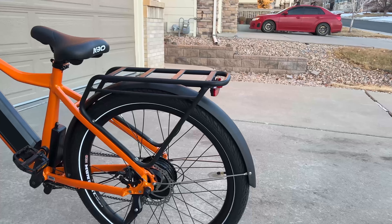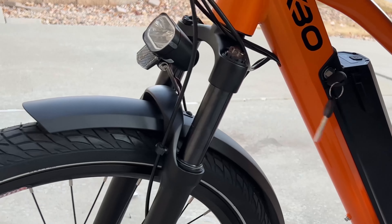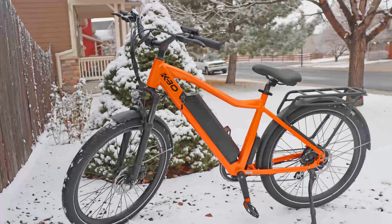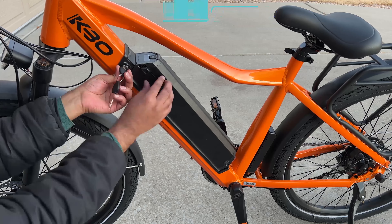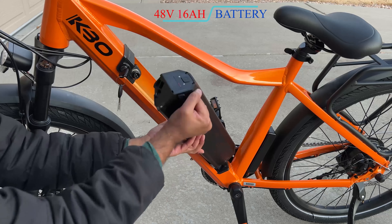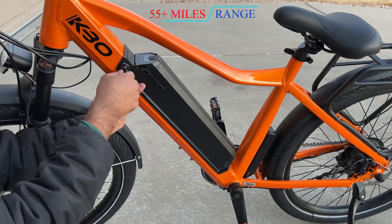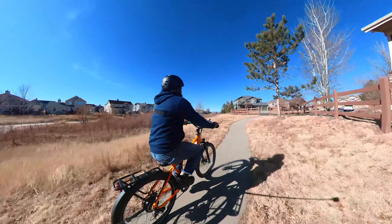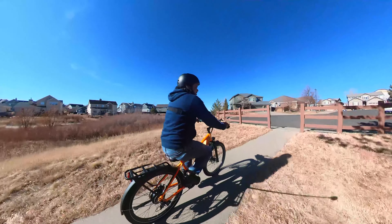The KBO Breeze also features a heavy duty cargo rack, along with adjustable suspension with a lockout and full aluminum fenders on both the front and rear tires. The KBO Breeze has a high quality 48 volt Samsung battery that can easily be removed for transportation and safety. With 27.5 inch wide Panasonic tires, the KBO Breeze can go anywhere you need.